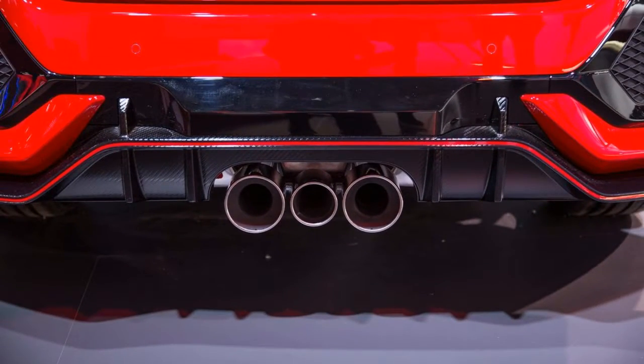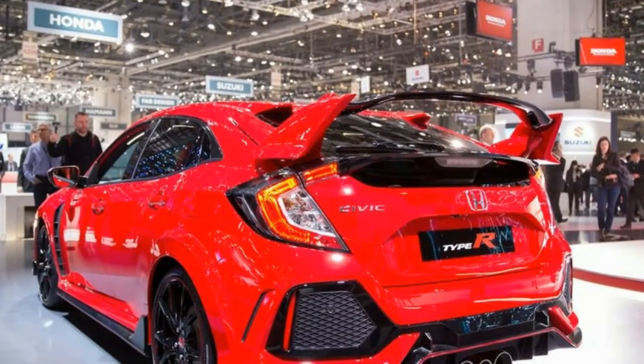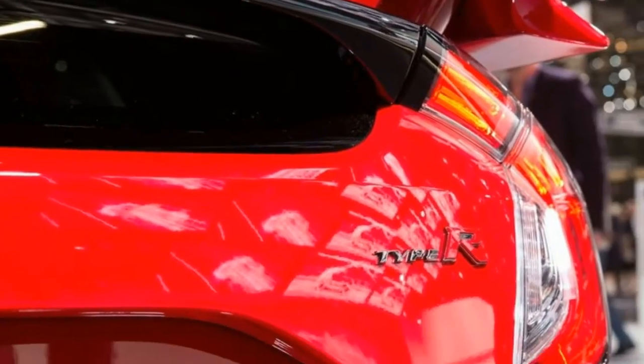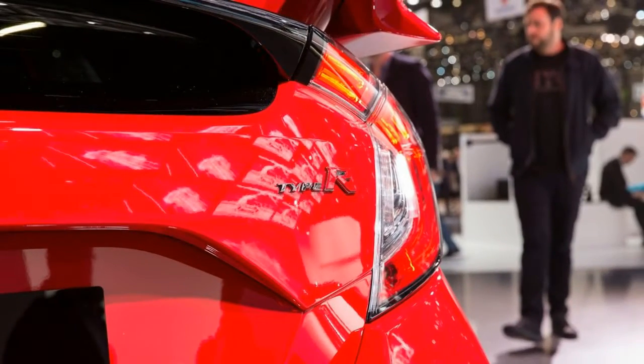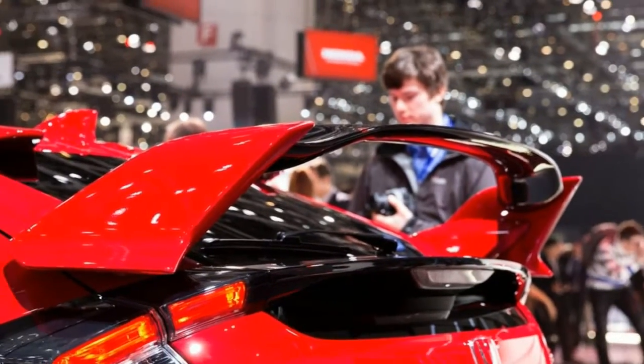U.S. spec output is set at 306 horsepower and 295 pound-feet of torque, all of which heads to the front wheels by way of a six-speed manual transmission — no automatics or CVTs here. The 13.8-inch Brembo front brakes help bring the car to a stop.